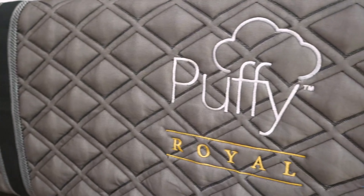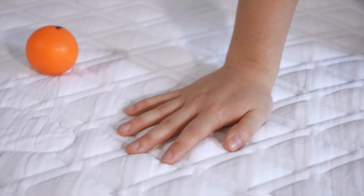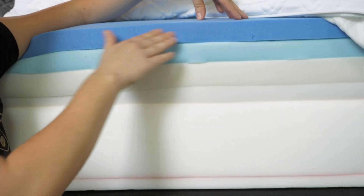Hi, y'all. Elissa here with Mattress Clarity. If you're looking for a luxurious mattress that's fit for royalty, you've come to the right video. Today I'm talking about the Puffy Royal Mattress. I'm going to go over its firmness, feel, and unique features to help you figure out whether it is the bed of your dreams. Ready? Let's get started.